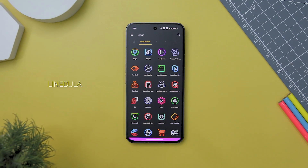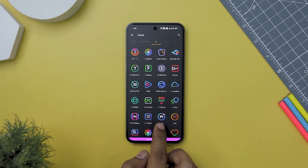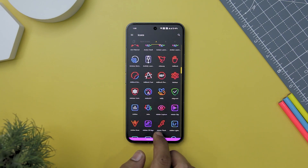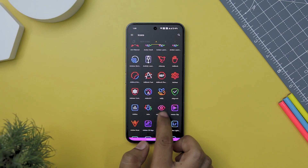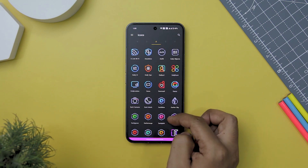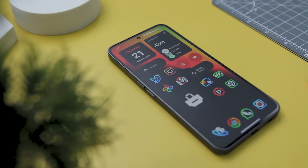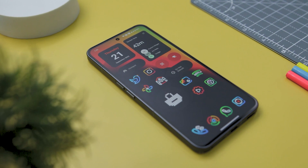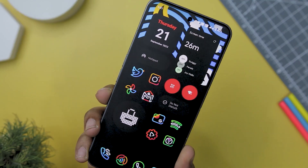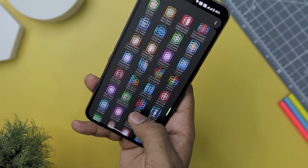Next up we have Linebula Icon Pack, which is an exceptional choice for those looking to elevate the aesthetics of their Android device. With its stunning linear icons featuring vibrant colors and cute shapes, Linebula adds a delightful and lively touch to your home screen. What's particularly impressive is its compatibility with dark wallpapers — the included high-definition wallpapers create a visually satisfying contrast, making your screen a true joy to behold. The icons are rendered in high definition, ensuring a sharp and polished appearance on any display.